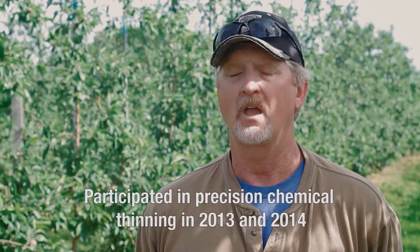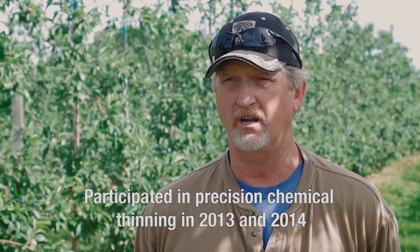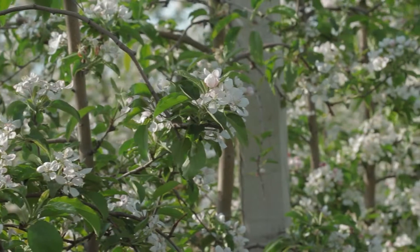With the precision thinning, there's risk involved. On a Honeycrisp, I probably should have waited just a little bit longer to make that decision on that second spray, or maybe reduced that first spray, because I do see we're slightly over-thinned. Every year the conditions are different, so it's a tough one.